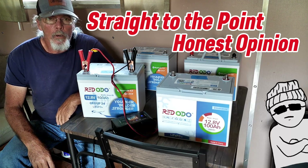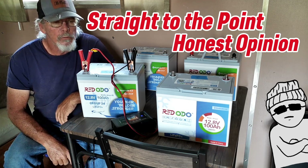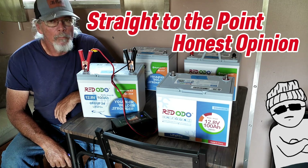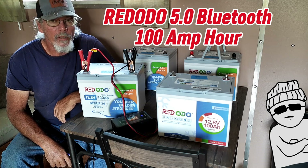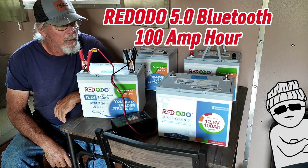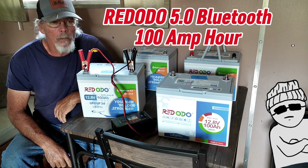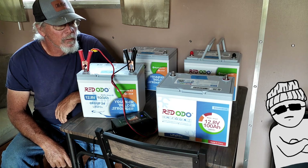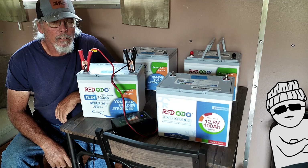Hey y'all, Great Audio sent me a battery last week to check out. Now I'm doing a little follow-up. I'm impressed enough that I went ahead and got three more batteries, and I'm gonna go ahead and change out all the batteries in my little solar system on my house and replace some of these. I like the fact that I get the Bluetooth.